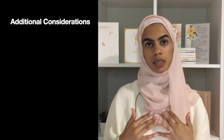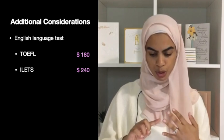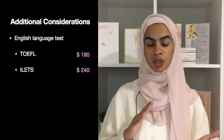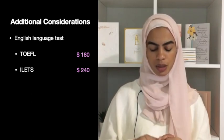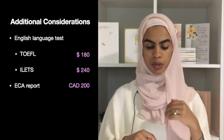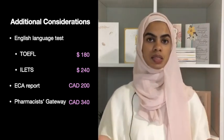The calculator also does not take into consideration the English or French language test. The TOEFL costs about one hundred and eighty dollars, and the IELTS exam costs from two hundred and fifteen to two hundred and forty US dollars — both assuming you obtain the required score on the first attempt. Another cost not included in the calculator is the ECA report required for immigration purposes, which costs about one hundred dollars. There is also a mandatory gateway enrollment fee required for all international pharmacy graduates considering obtaining a pharmacy license in Canada, which costs about three hundred and forty US dollars.